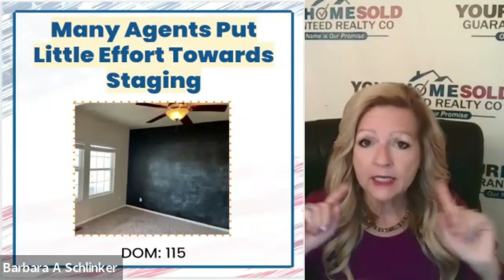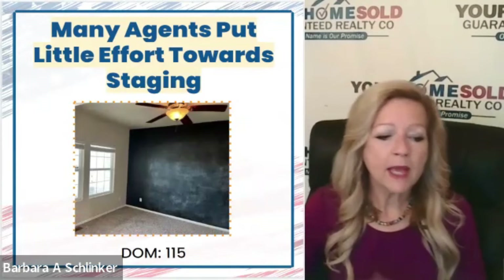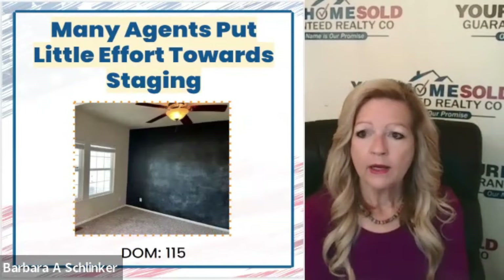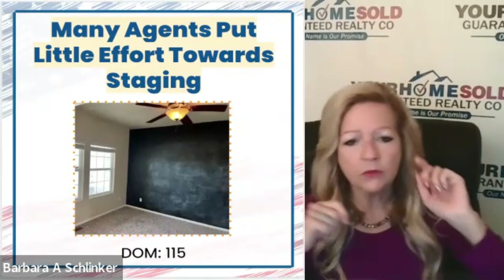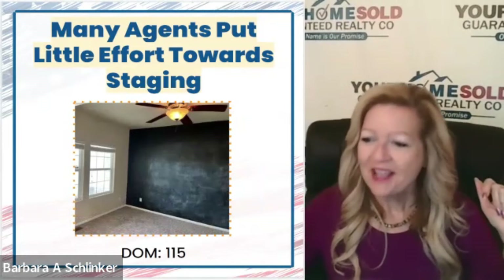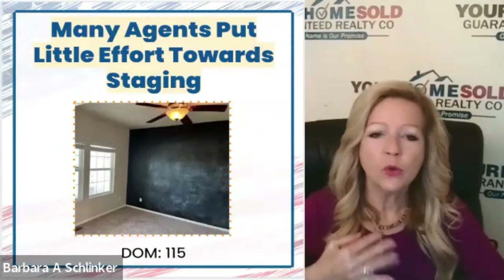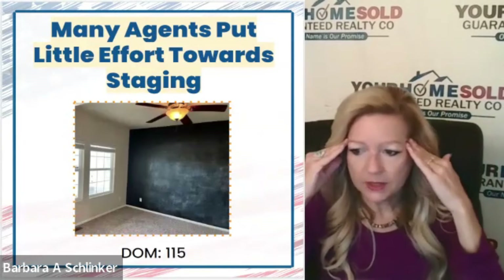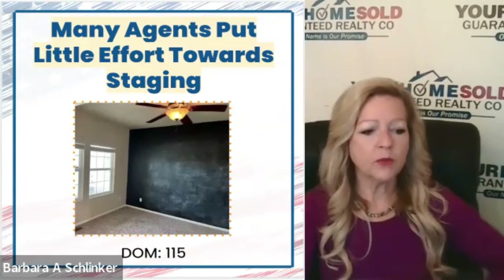Vacant homes also do not present as well, and we have a solution for that — digital staging. And if you have dramatic paint, I had a situation where my brother had a listing and we had two homes on the market, same side, very similar homes. One sold for more and his was sitting. He finally asked me what was wrong. There were a couple of walls with dramatic paint — one was turquoise and the other was magenta. Buyers don't want to do any work. So he hired a handyman, spent less than a thousand dollars, neutralized the paint, and it sold right away for full price.